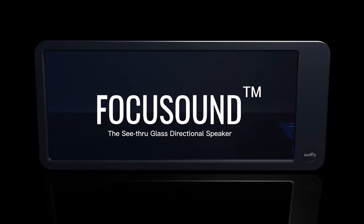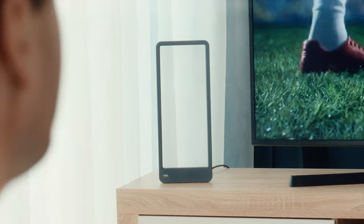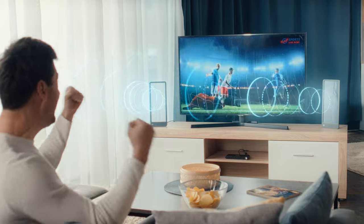Imagine a see-through glass panel that creates a private audio experience just for you. Meet FocusSound, the see-through glass directional speaker. Similar to how a spotlight directs a beam of light, FocusSound transmits a beam of audio directly to you.